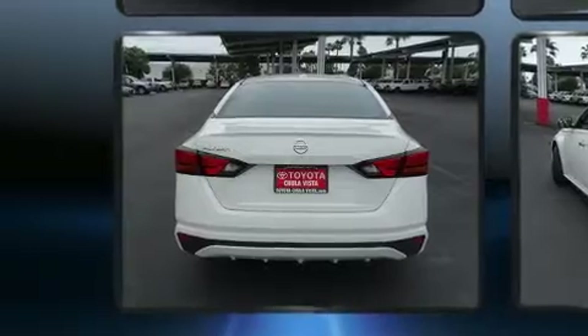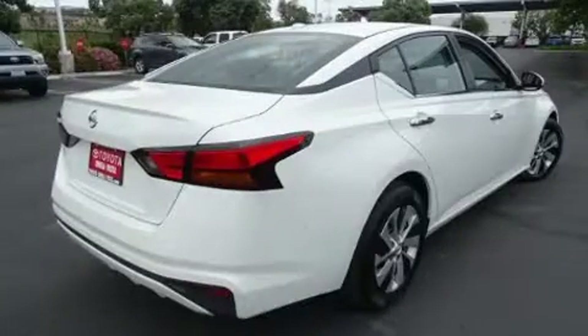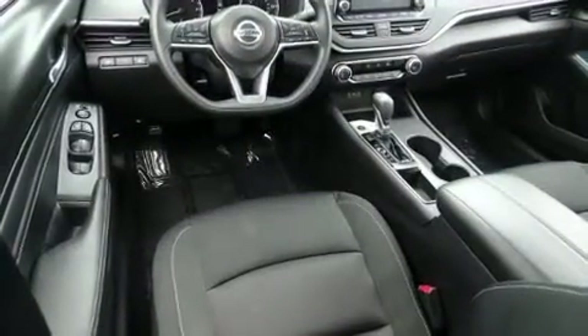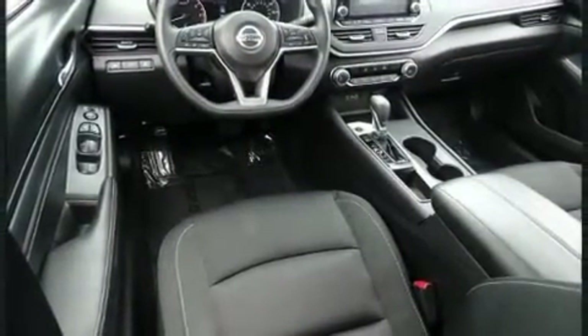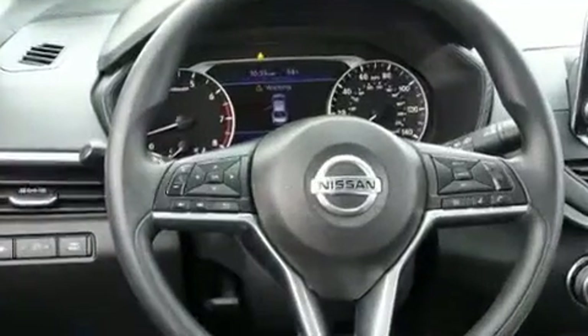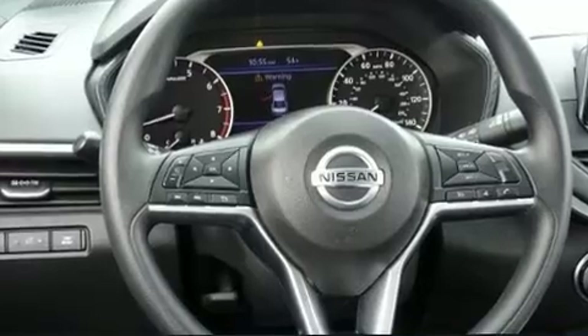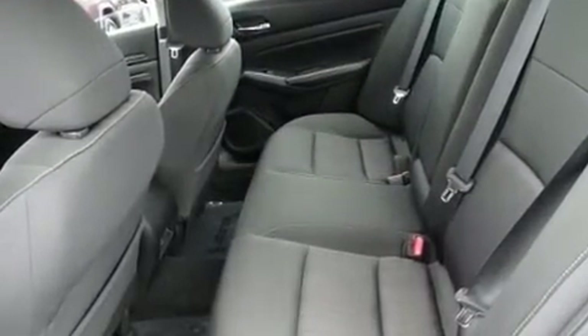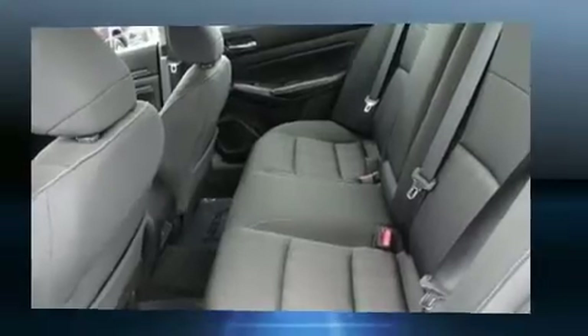Top features include air conditioning, delay-off headlights, a tachometer, variably intermittent wipers, remote keyless entry, and cruise control. Audio features include an AM/FM radio and six speakers providing excellent sound throughout the cabin.